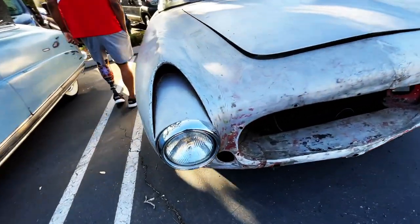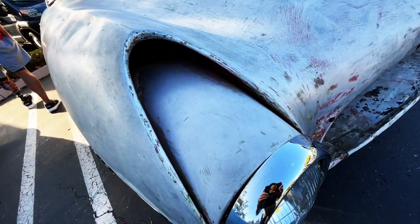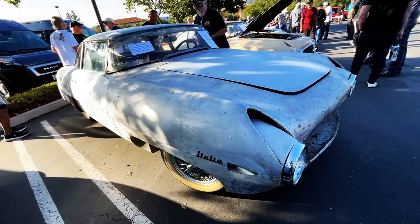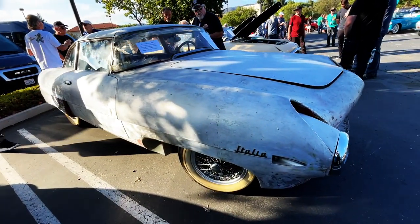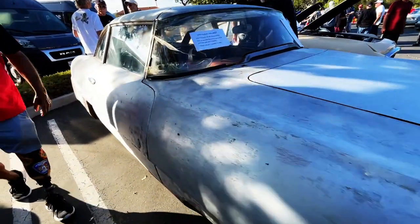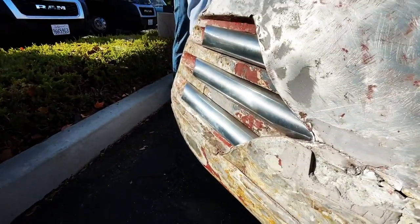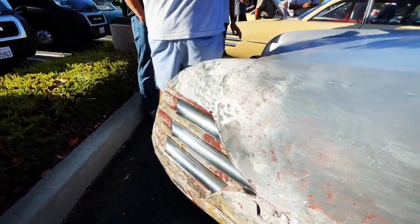Look at this detail. Isn't that crazy? This car was actually at the Paris Auto Show. Amazing. This one needs a little bit of work though — it's got some detail work to figure out.